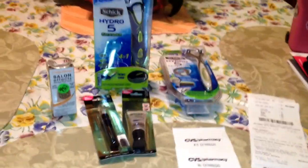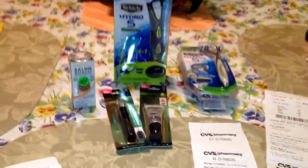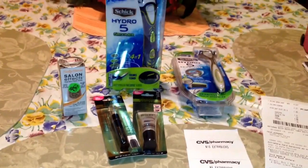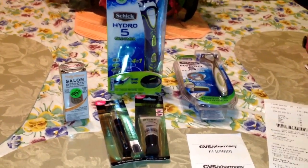Hey everybody, sorry I haven't made a video in a couple of weeks, but here is my CVS haul for the week of December 14th, 2014.